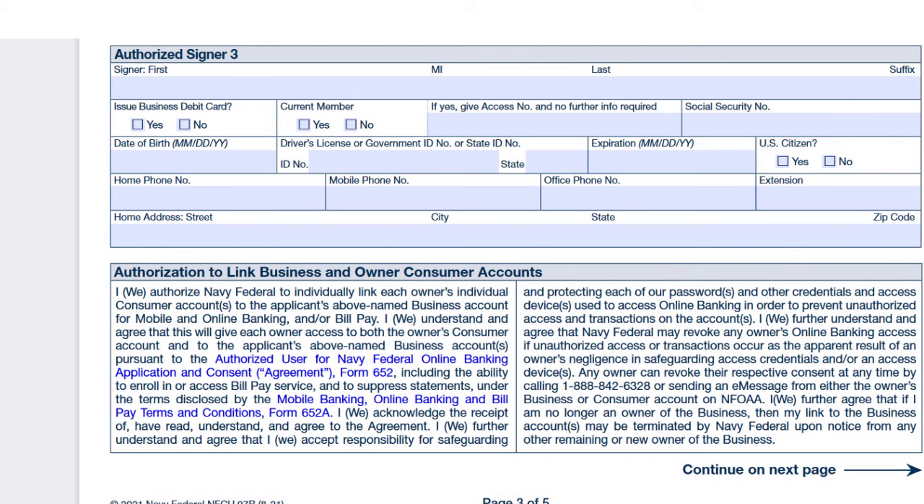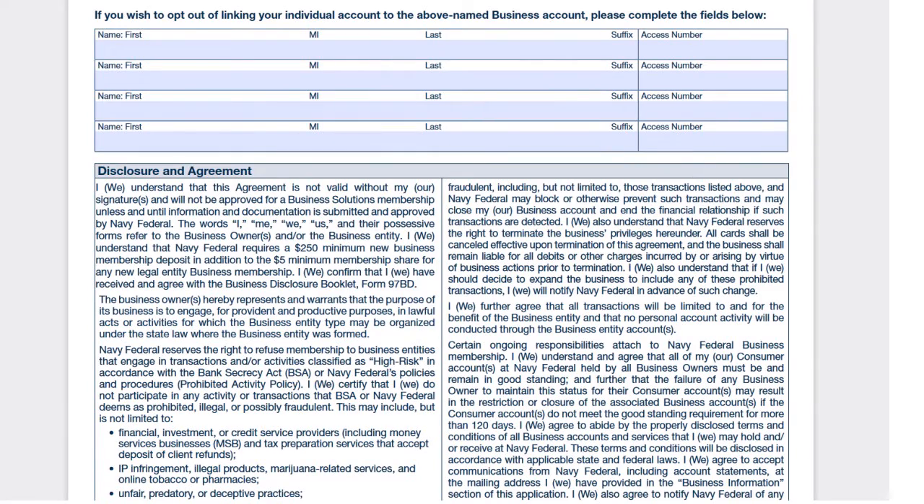If there is a third authorized signer, do the same for that person. Then you have the authorization to link business and owner consumer accounts. This is important because Navy Fed wants a bird's-eye view of your financial situation as a whole — not only at the personal level, but also at the business level. If you wish to opt out of linking your individual account to the business account, you can complete the fields below to do so, but linking is recommended because it has advantages from both a budgetary and account management perspective.